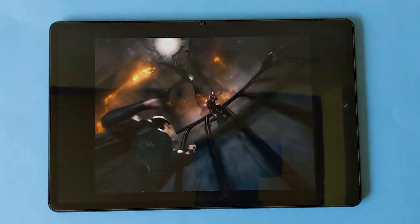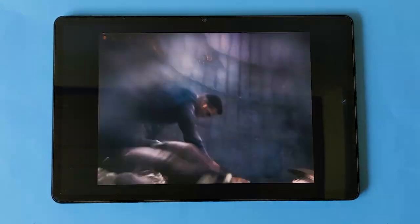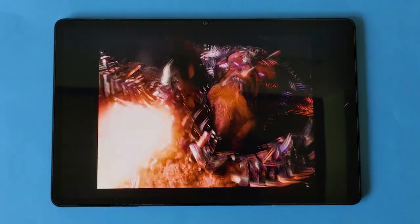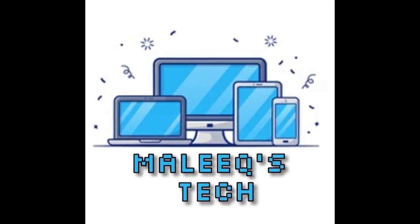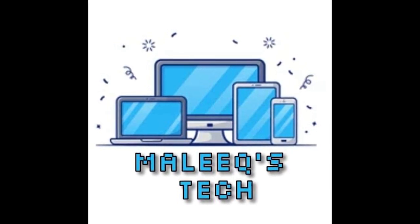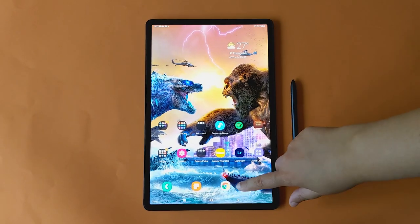Of course the multimedia experience won't be complete without great speakers, and the four — yes, four — tuned by AKG does not disappoint. Want to take some time to thank Malik's Tech for loaning us this device for review; check his Facebook page out for top-quality devices, link is in the description.